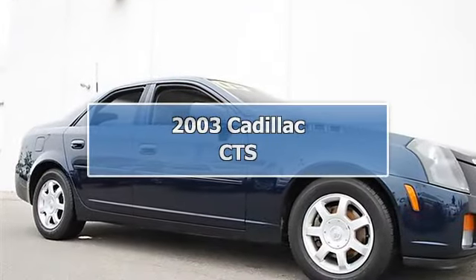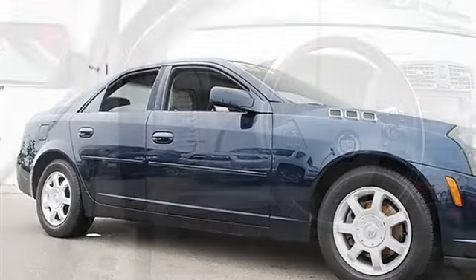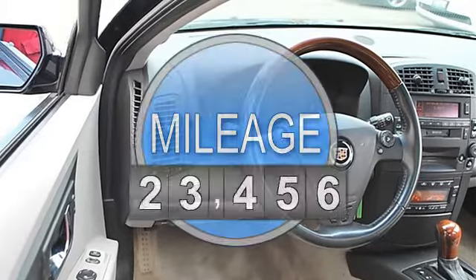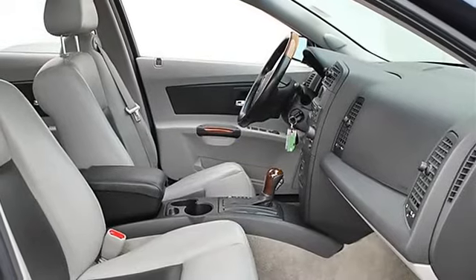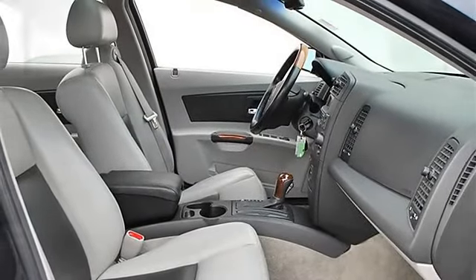2003 Cadillac CTS four-door car. This vehicle features the following equipment: Automatic, Gas V6 3.2L/195, RWD. Sunroof: power tilt-sliding electric with express-open, including sunshade. Transmission: 5-speed automatic electronically controlled with overdrive.